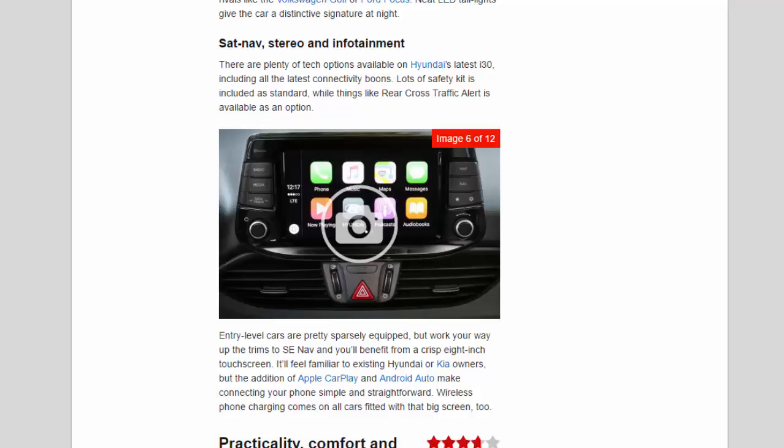Entry-level cars are pretty sparsely equipped, but work your way up the trims to SE Nav and you'll benefit from a crisp 8-inch touchscreen. It'll feel familiar to existing Hyundai or Kia owners, but the addition of Apple CarPlay and Android Auto make connecting your phone simple and straightforward. Wireless phone charging comes on all cars fitted with that big screen too.